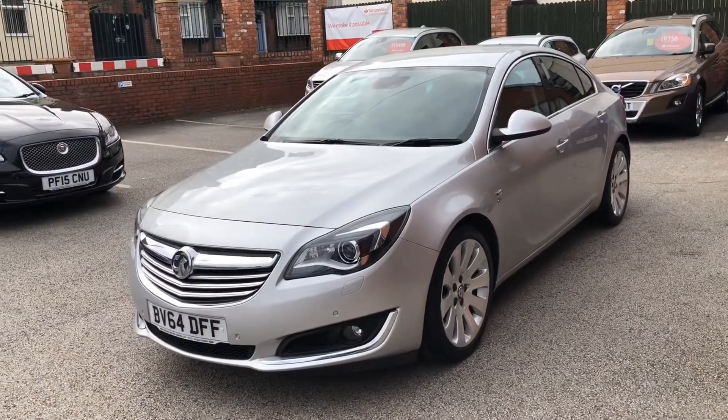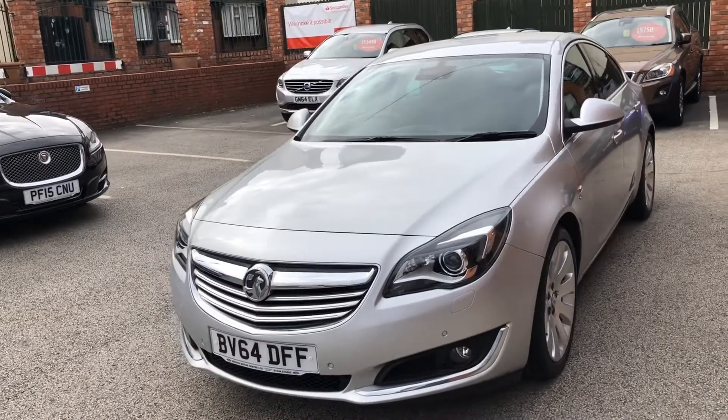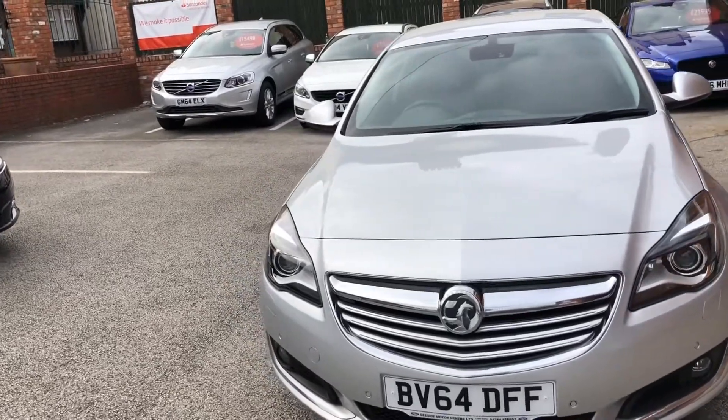Hello, I'm Oshan and welcome to D-side Motor Centre. I'll be showing you this 2014 Vauxhall Insignia on a 64 plate. It's a 2-litre Elite Nav CDTI Ecoflex SS.